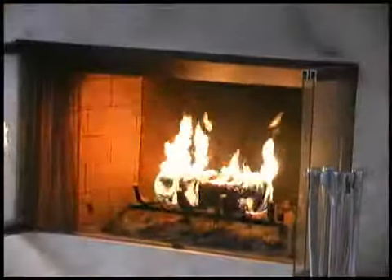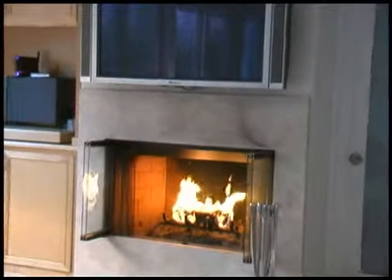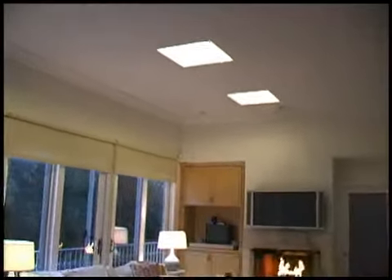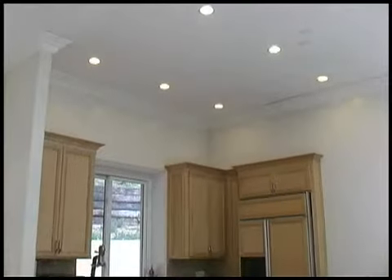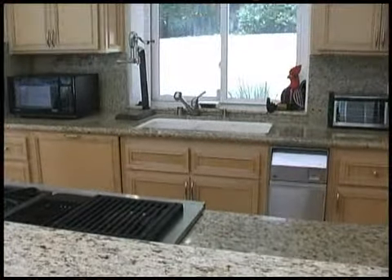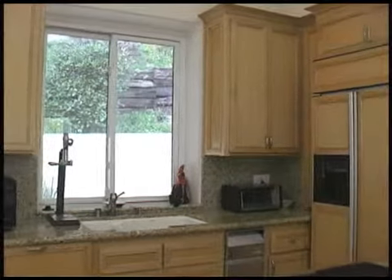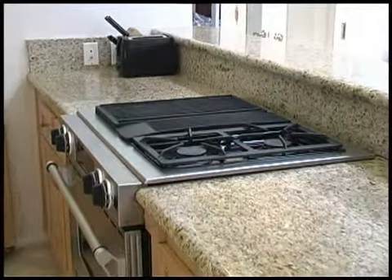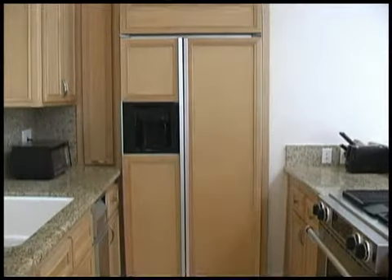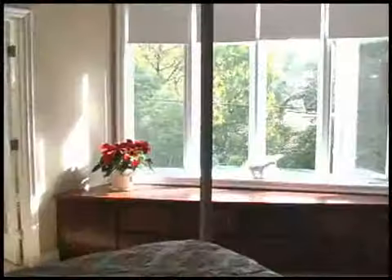The gourmet kitchen features granite countertops, high-end appliances, and custom cabinetry. The master suite boasts an abundance of natural light.